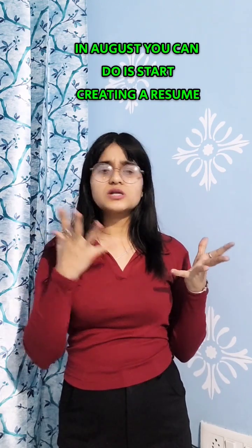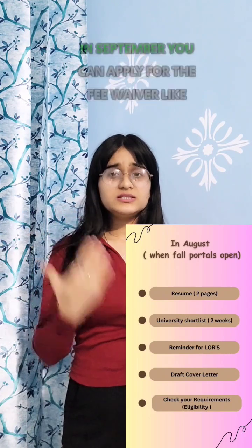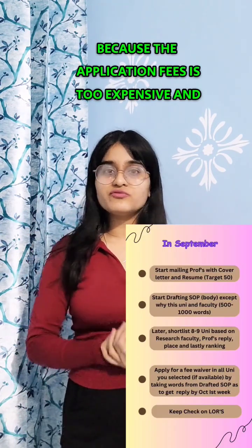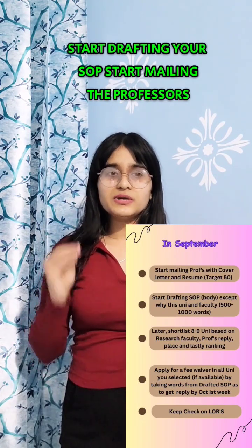Also in August and September, start creating your resume and cover letter, shortlist universities, apply for fee waivers because application fees can be very expensive, start drafting your SOP, and begin emailing professors.